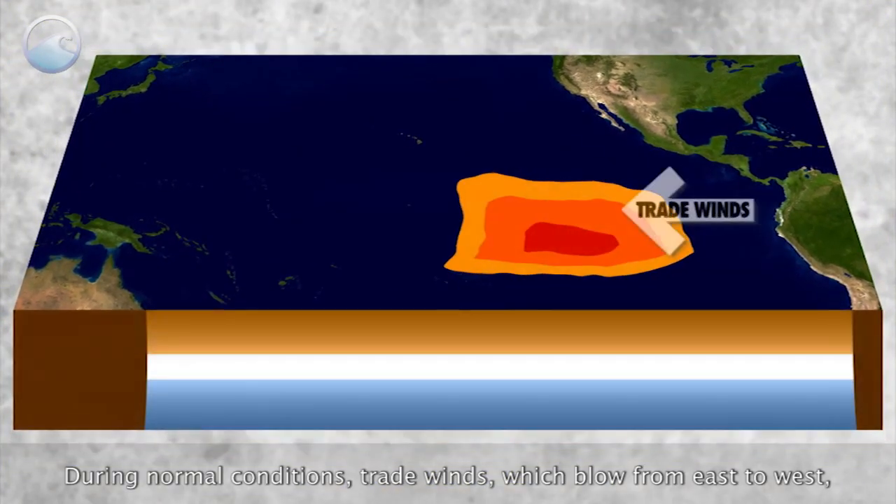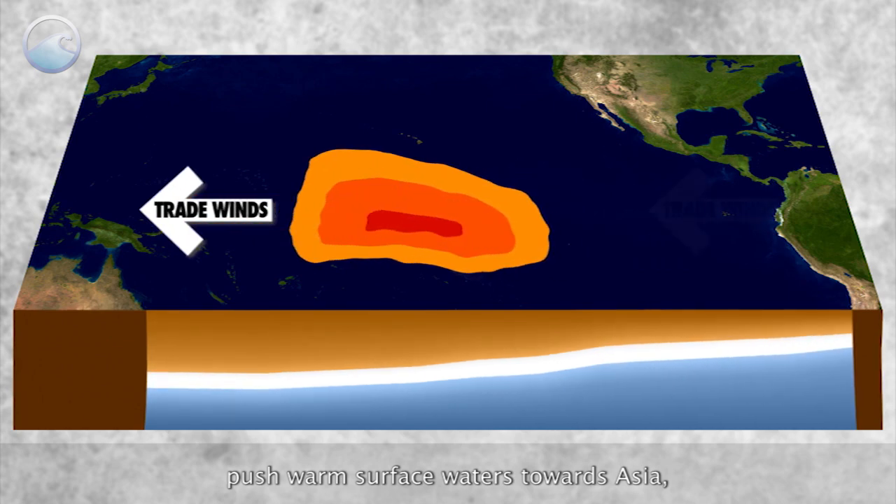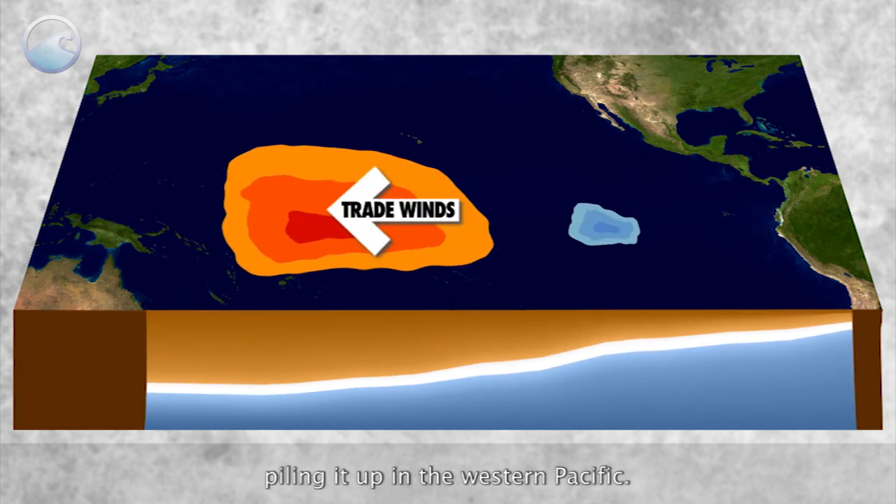During normal conditions, trade winds, which blow from east to west, push warm surface waters towards Asia, piling it up in the western Pacific.